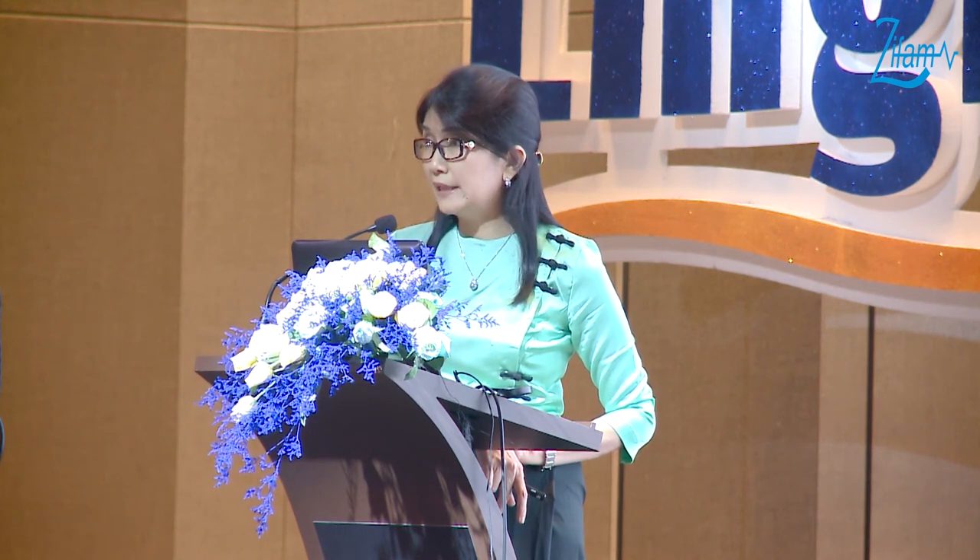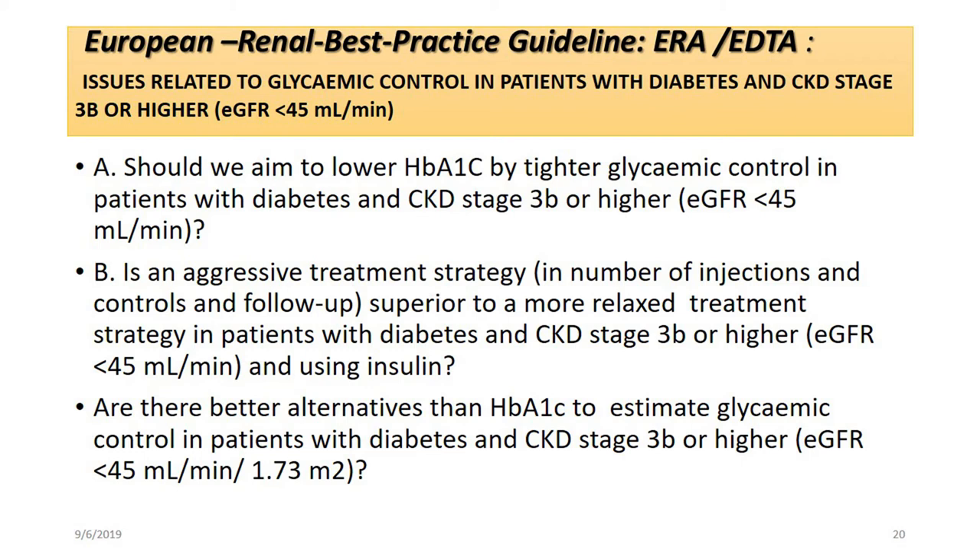Therefore, we prefer monitoring glycemic control with A1C in diabetic kidney disease. The European Renal Best Practice Guideline, European Renal Association, and European Dialysis and Transplant Association guideline raises three questions: Should we aim to lower A1C by tighter glycemic control in patients with diabetes and CKD stage 3B or higher? Is there an aggressive treatment strategy in patients with diabetes and CKD stage 3B or higher? And are there any alternatives to HbA1C to estimate glycemic control in patients with CKD stage 3B or higher?